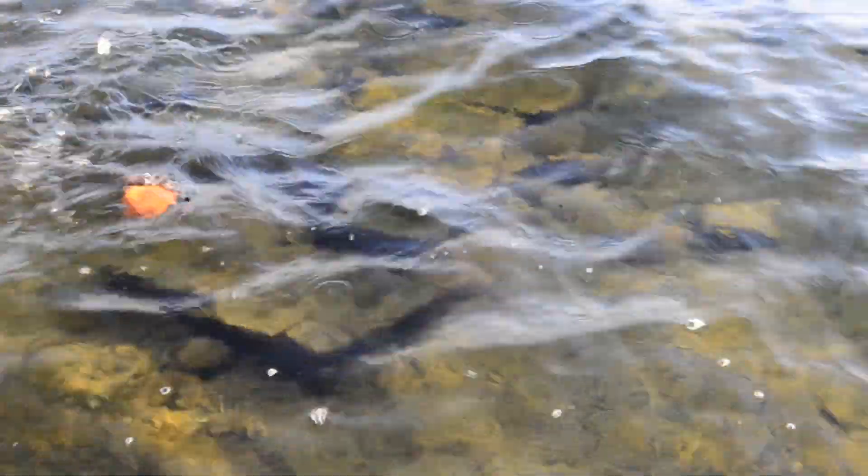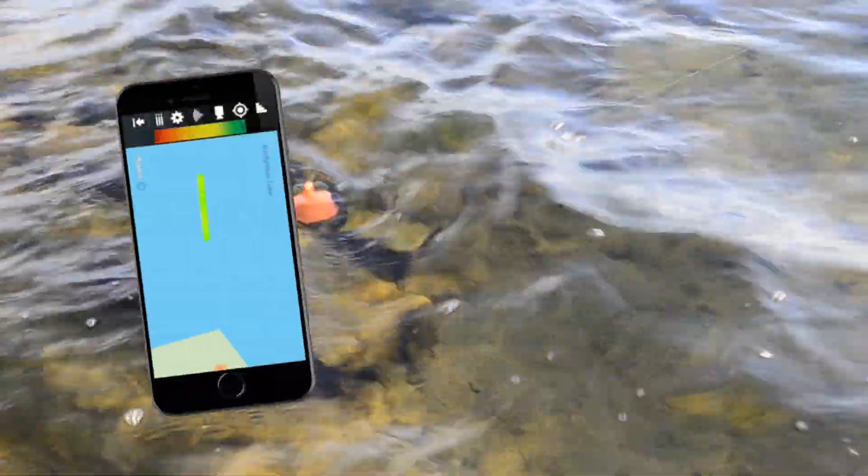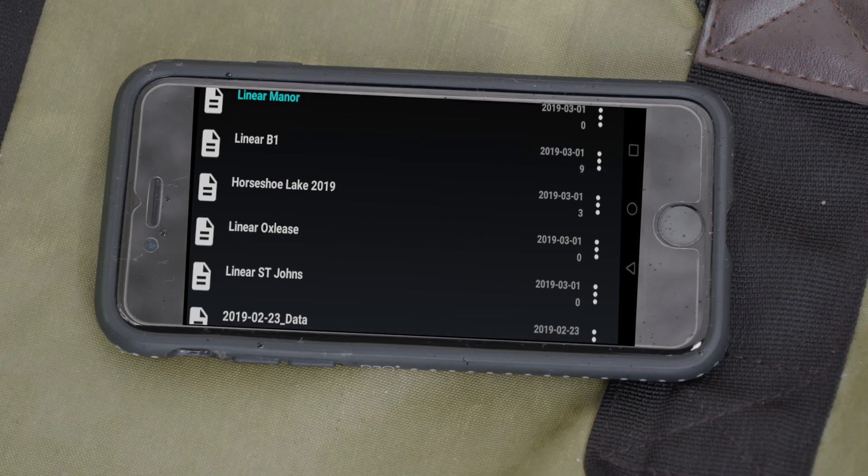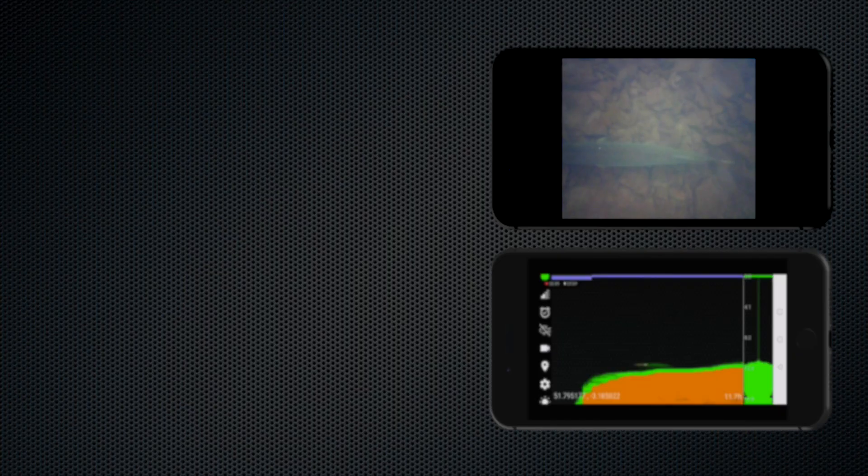Create custom maps. Simply cast your Echo Pro and begin compiling bathymetric maps in real time. Storage features allow you to save valuable GPS data for future trips and offline map analysis.